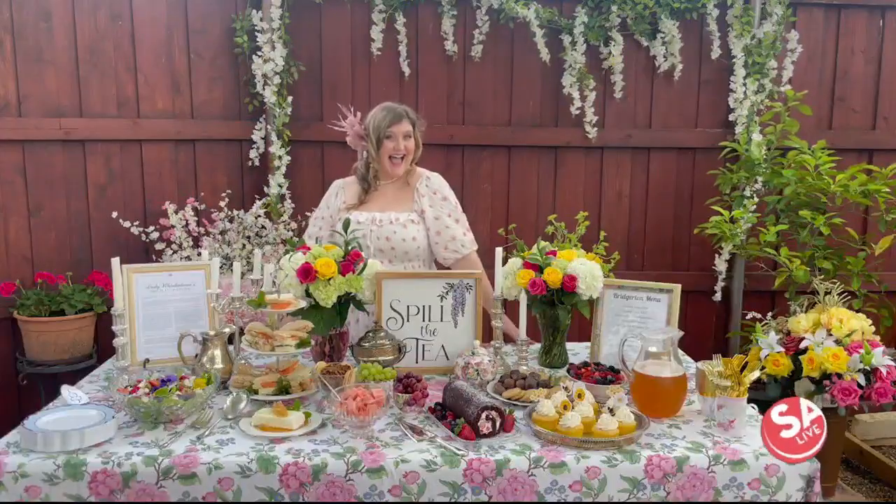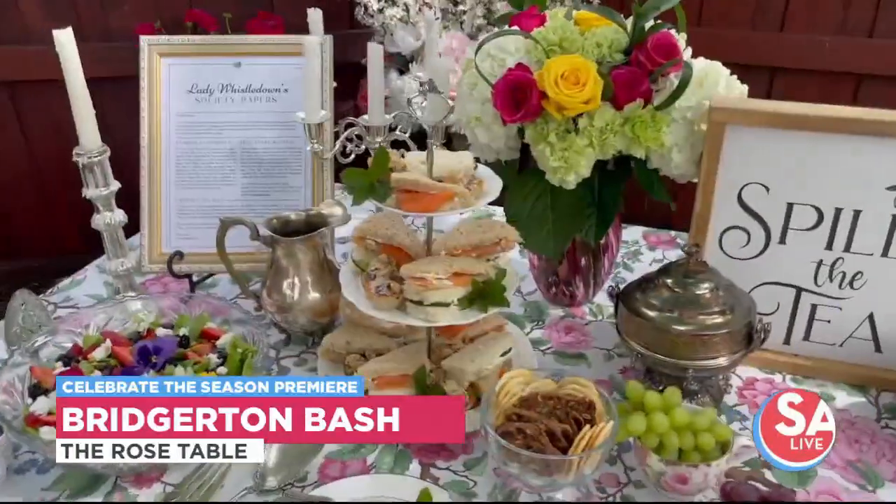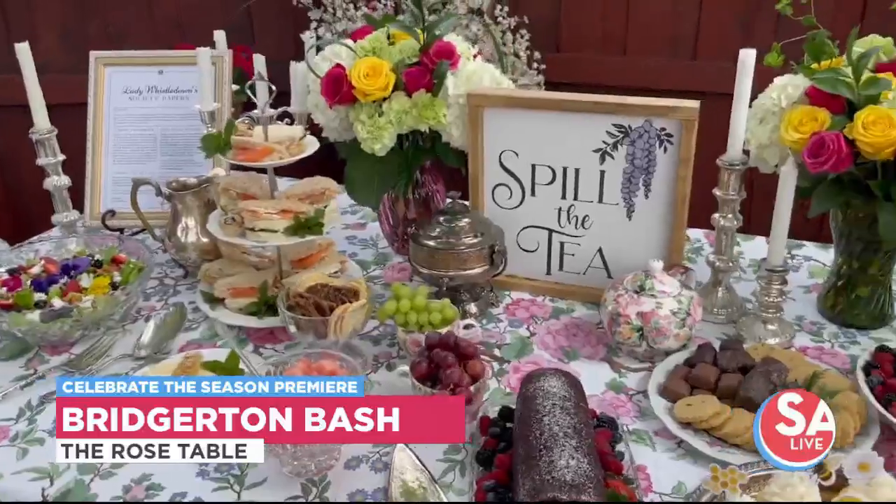Thanks so much for having me on the show today to talk about one of my favorite subjects — party planning! I had so much fun with this whimsical Bridgerton theme party. It's such a perfect party theme because who doesn't love an old-fashioned garden party, and of course you can use a lot of these recipes for your own Bridgerton watch party right in your own living room.